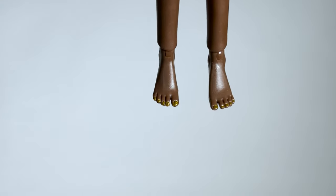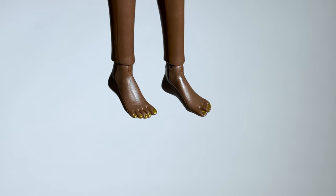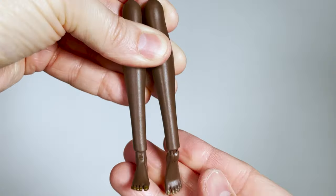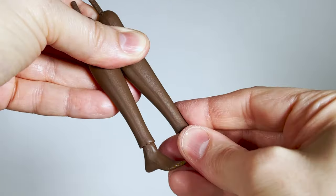Here are the flat feet with articulated ankles. You know what I think of them — I don't like them and I will never use them. I think it's very ungracious on dolls, in my opinion.